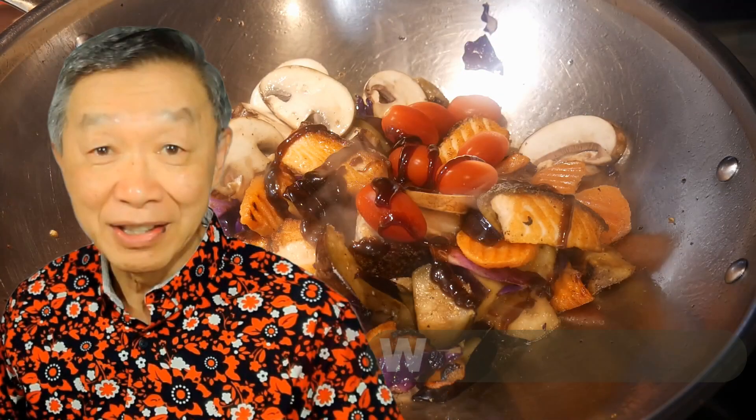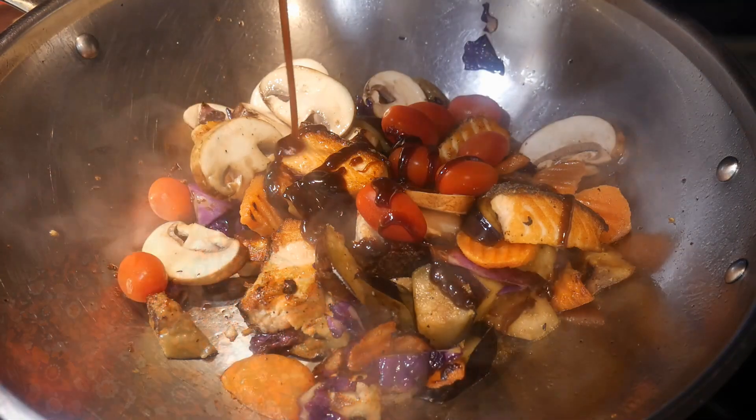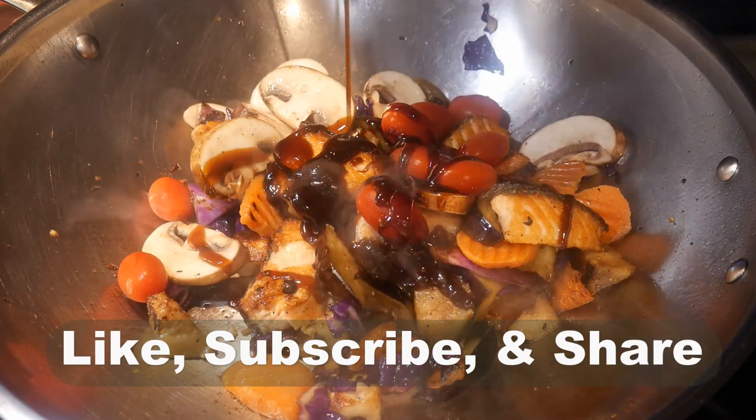Oh hello, this is Tak Chong from WalkTak. Welcome to my YouTube channel. If you enjoy this video, please like, subscribe and share.